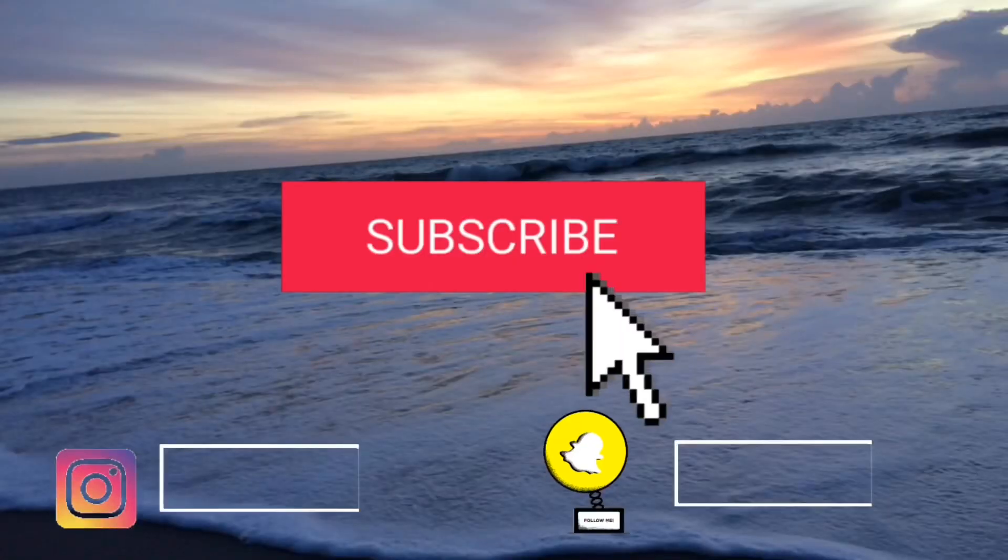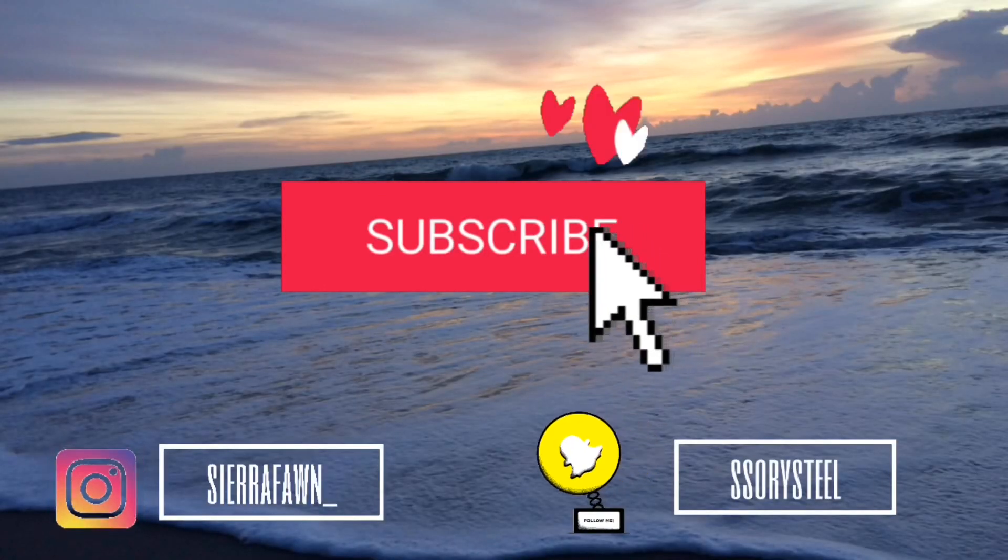Okay guys, so that was it for this back to school haul. I also just want to say before I close out the video that I am super appreciative of everything that I was able to get, and I'm in no way trying to brag about anything. This is just the type of video that a lot of people like to watch, so here I am doing the video. If you liked this video, make sure to give it a big thumbs up and subscribe to my channel if you haven't already. That's it for today — bye guys!